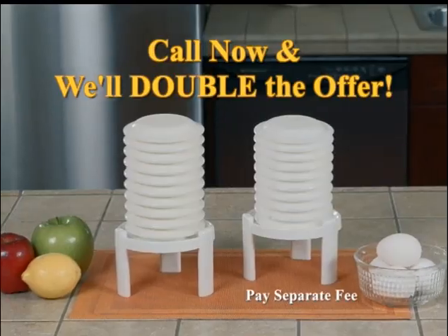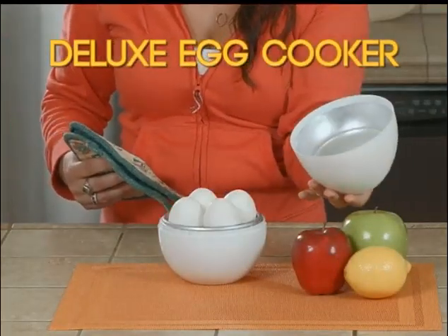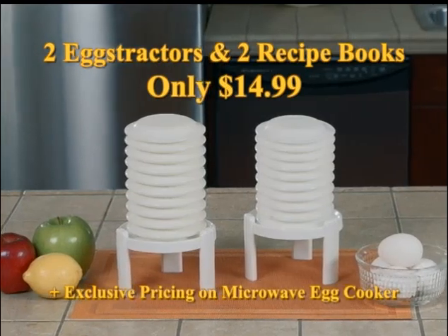And find out about our incredibly low price on our microwave egg cooker. Easily make hard or soft boiled eggs in just minutes right in your microwave. You get two extractors and exclusive pricing on our egg cooker for just $14.99. Here's how to order.